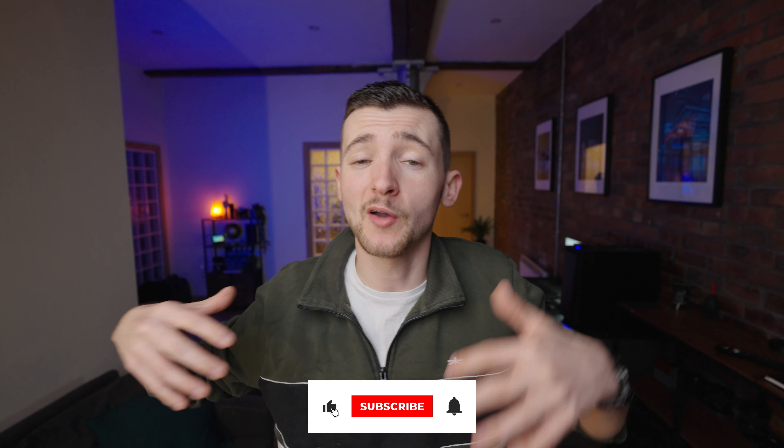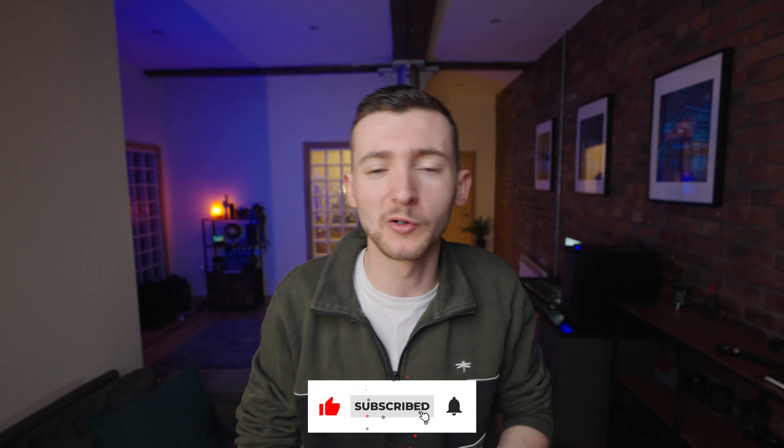If you did like it, hit the like button, subscribe, and turn on the bell icon so you're notified whenever I release a new video — it really does support and help the channel. But until next time, keep creating and I'll see you in the next one. Later.